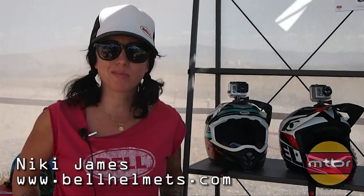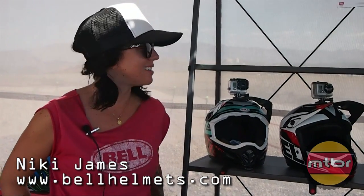Hi, my name is Nikki James. I'm the brand manager for Bell Bike Helmets and I'm going to walk you guys through some of our new helmets for 2014.